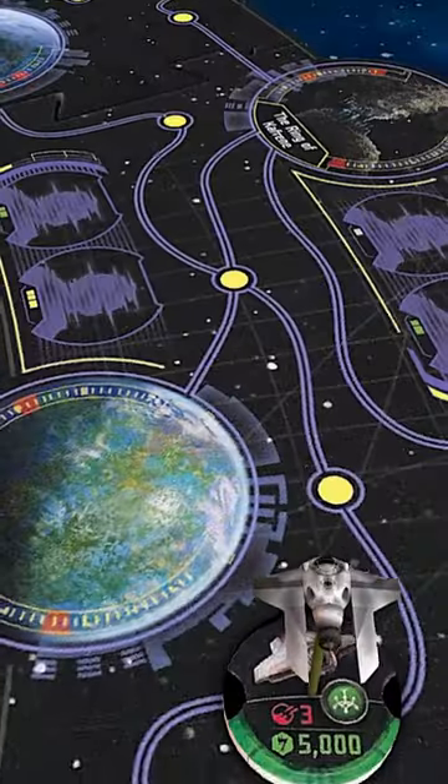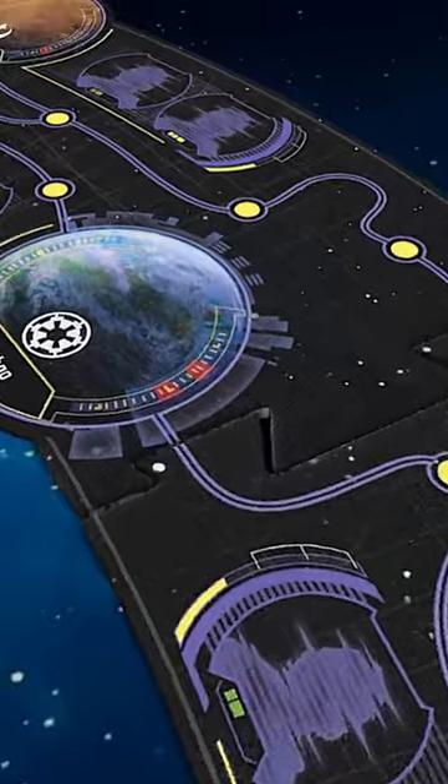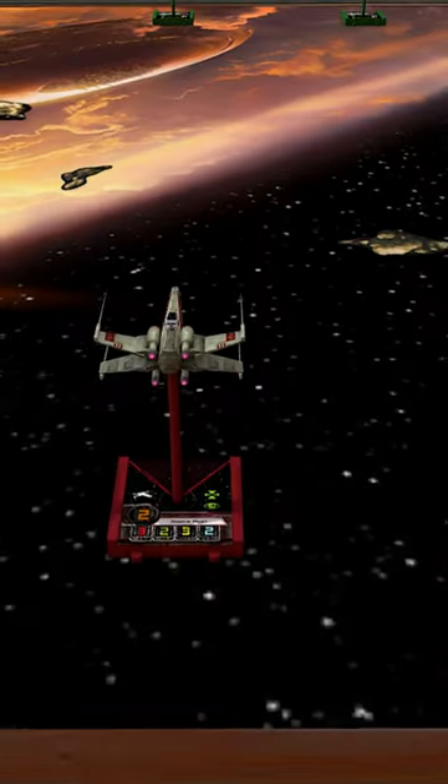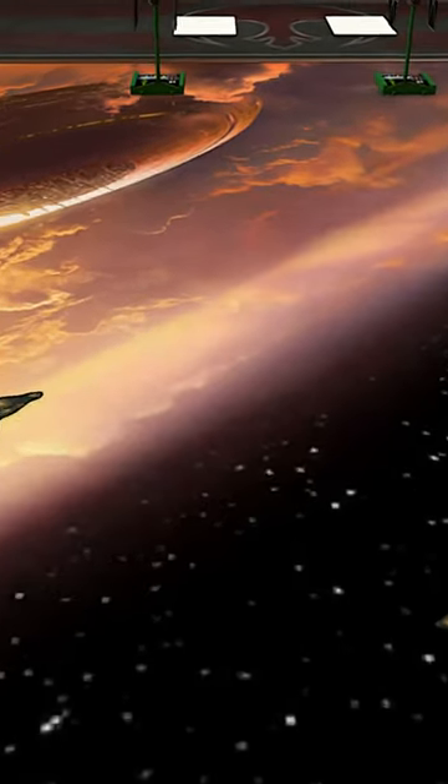Number 4 is Star Wars Outer Rim. It's the best space exploration game on the list if you want to feel like a roguish space pirate. Star Wars X-Wing is number 3, another miniatures game featuring small-scale dogfights.